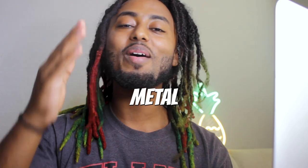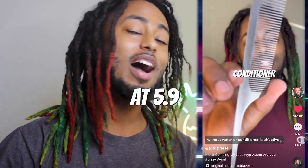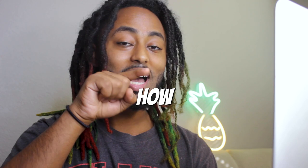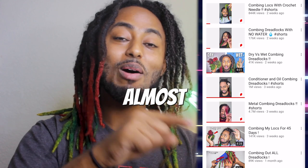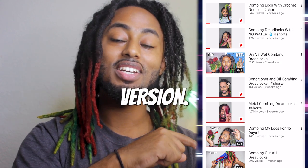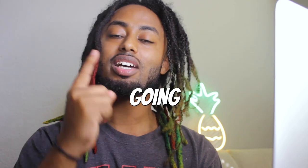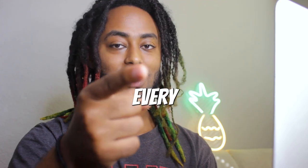Now going to number seven — the least favorite method — and you guys already know, this is the metal combing method. Let's find out if combing out your dreadlocks without water works. This video has 5.9 million views and the YouTube version has 4.7 million — almost catching up to the TikTok version. The reason I'm not just doing this method every single day is because I'm not cloud chasing, I'm doing what you want me to do.